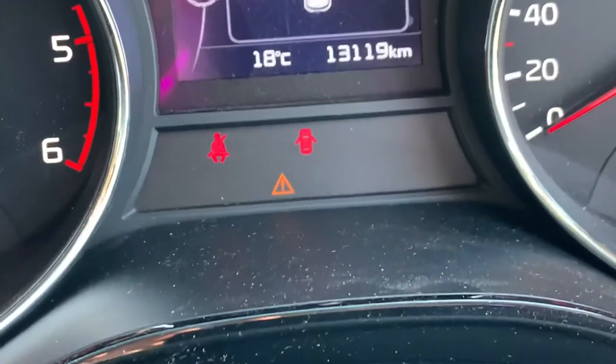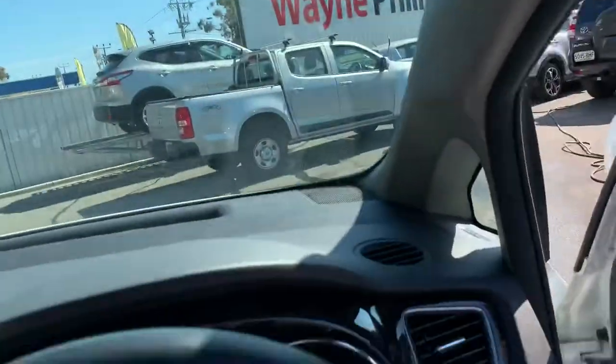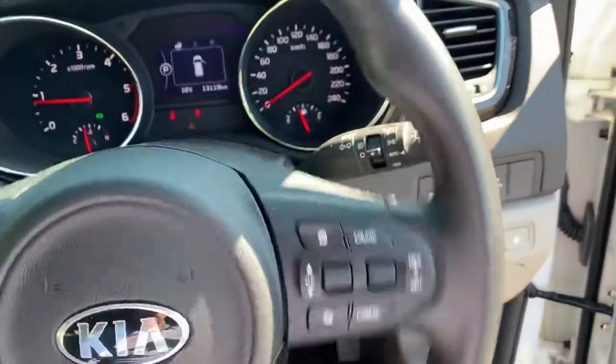The car has traveled 13,119 Ks. The triangle warning is showing because it's due for a service — it's overdue at the moment, and that's what we'll be doing for the car.